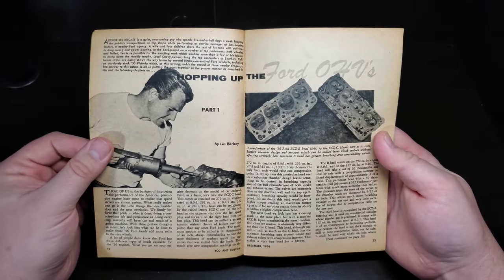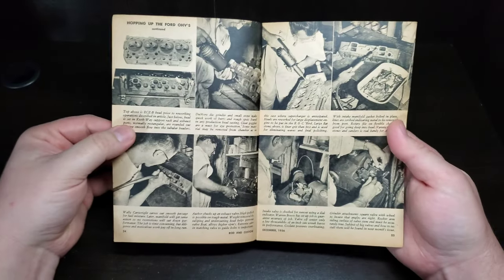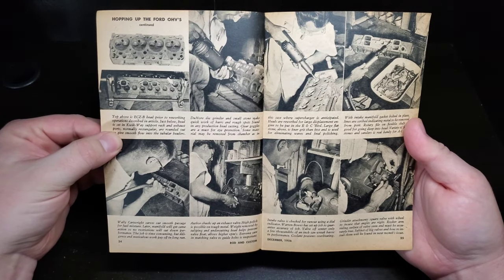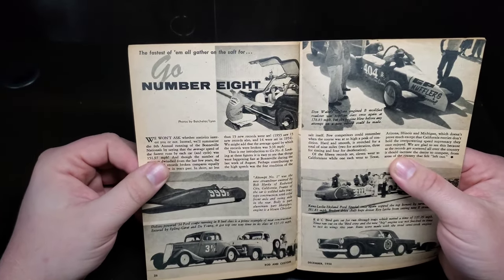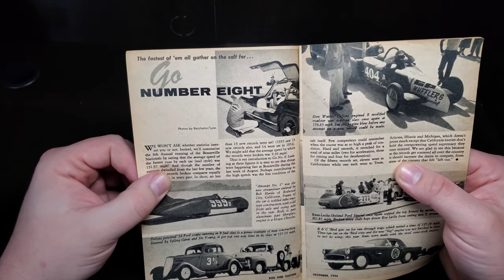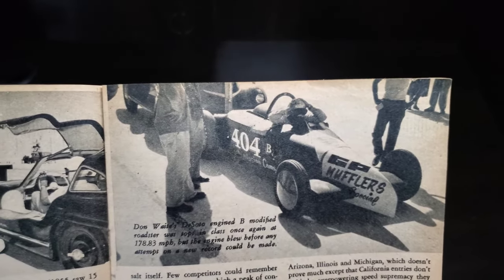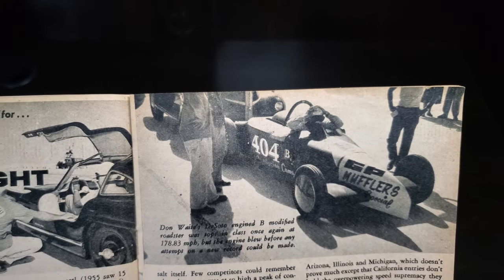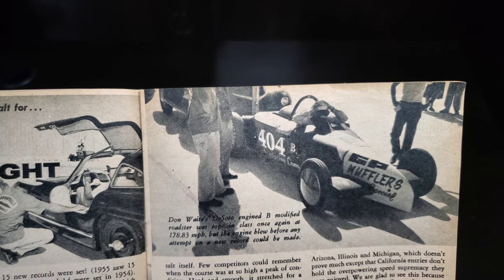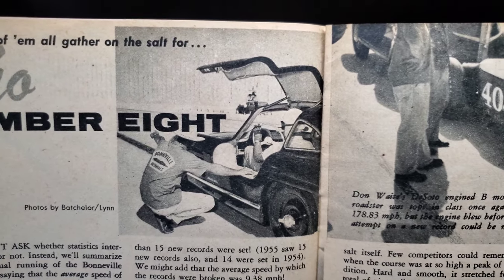Hopping up the Ford overhead valves — a nice in-depth how-to, loaded with pictures. Then the fast ones gather on the salt for the eighth running of the Bonneville Speed Trials. That DeSoto-engine B Modified roadster was top in class once again at 178.83 miles per hour, but the engine blew before any attempt on a new record could be made — a galling result.